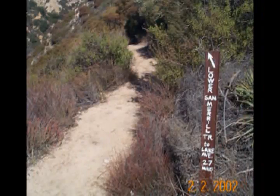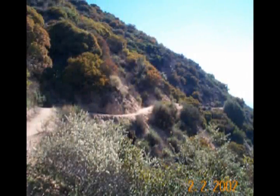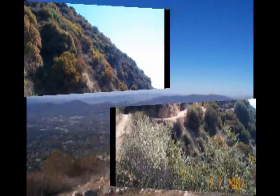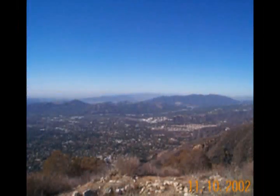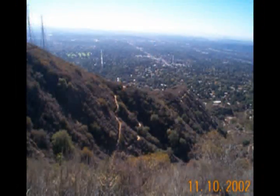And then the trip back to Altadena along the Lower Sam Merrill Trail. It's a very well-maintained trail that winds its way down from the mountain with some very nice views along the way. The lower portion of the trail switchbacks its way down the hill.